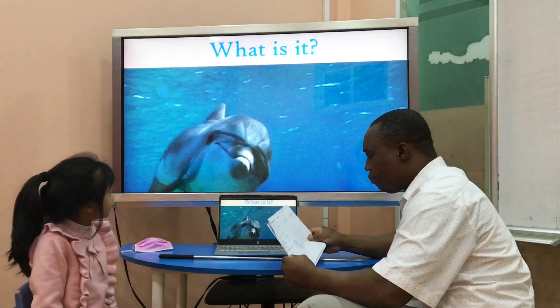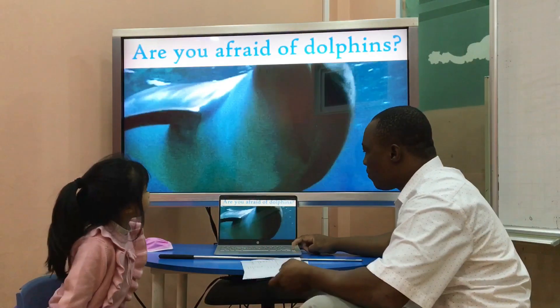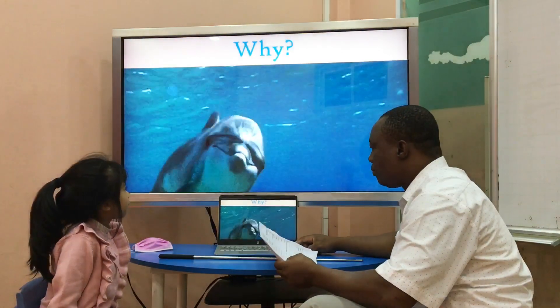What is it? It is a dolphin. Are you afraid of dolphins? No, I am not. They are cute.